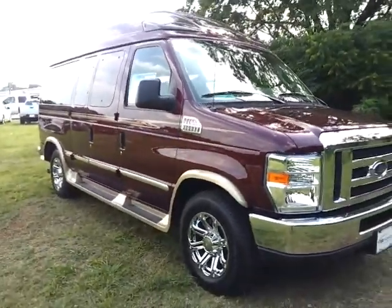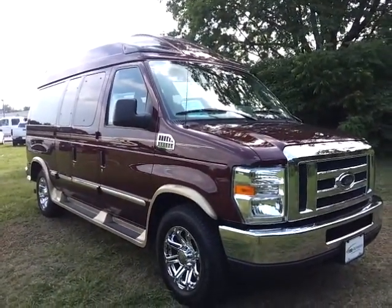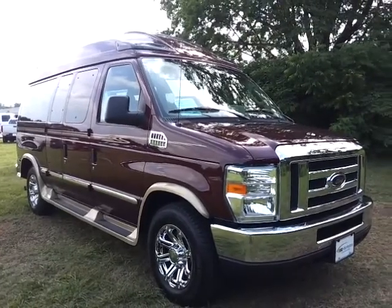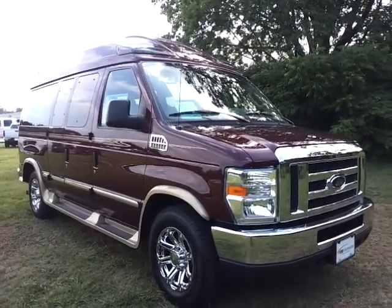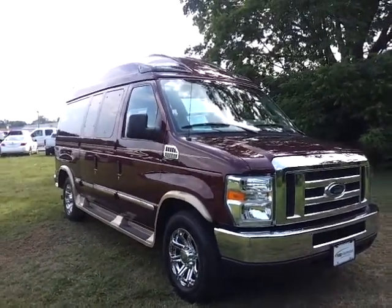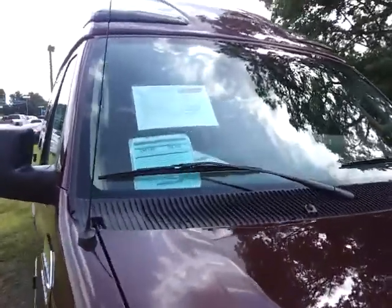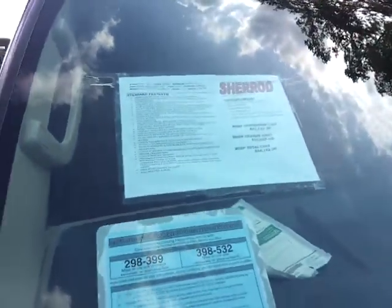If you'd like to see pictures of this van and information about our dealership, you can check out fordofmurfreesboro.com. We do welcome trade-ins. We're 30 minutes southeast of Nashville, Tennessee, and we welcome business across all 50 states. Total MSRP on this Sherrod conversion is $66,142.